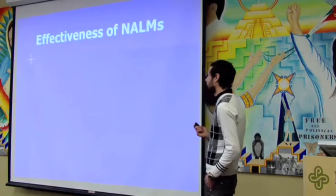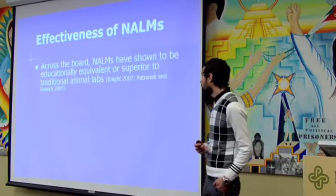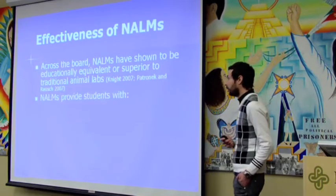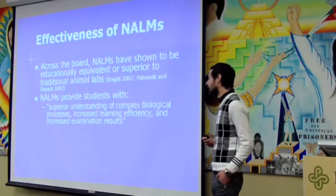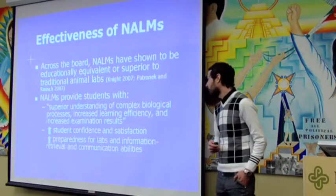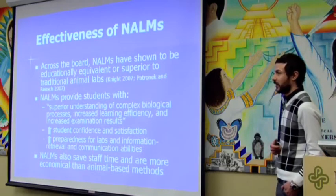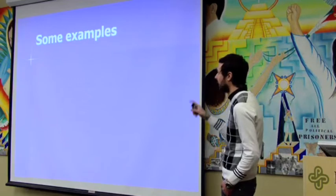Are these things effective? One of the biggest arguments against this is that they couldn't possibly give you the same knowledge as dealing with animals in a harmful way in a classroom. But across the board, non-animal learning methods have been shown to be educationally equivalent or superior to traditional animal labs, whether it's dissection or some kind of live animal use. I'll give you some examples — I've tried to set it up so each of the methods I mentioned is addressed at least once.